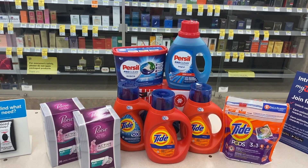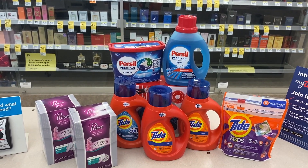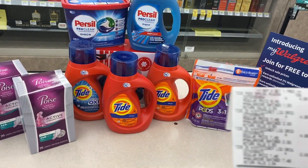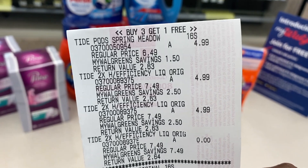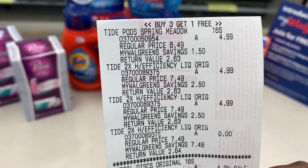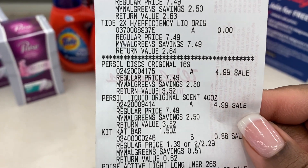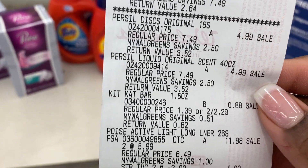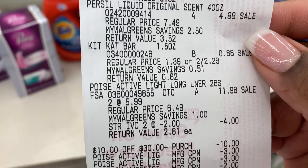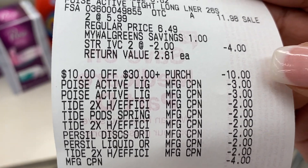Mine is going to be a little bit cheaper because I'm also going to be using a $4 register reward that I earned last week on the Colgate toothpaste. I've already checked out — let me show you a breakdown of my receipt. So this is the four Tide, buy three get one free for $4.99. There is the Purcell for $4.99 as well. I added in a KitKat bar as a filler item for my $4 register reward, and then there are the two Poise.